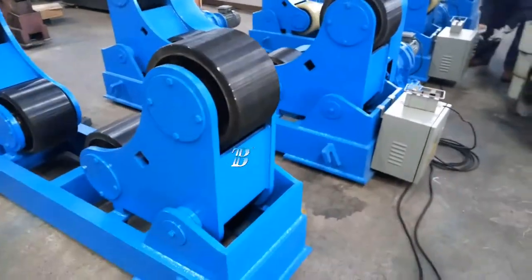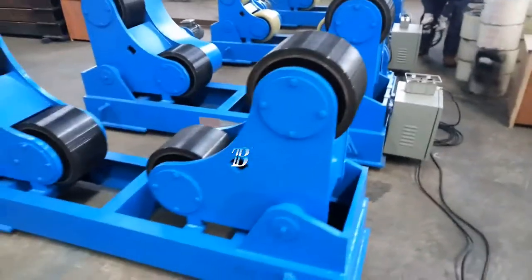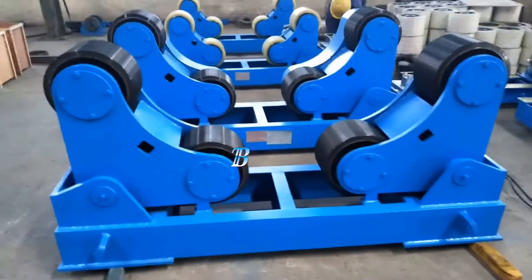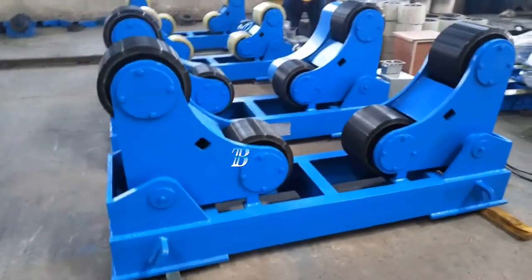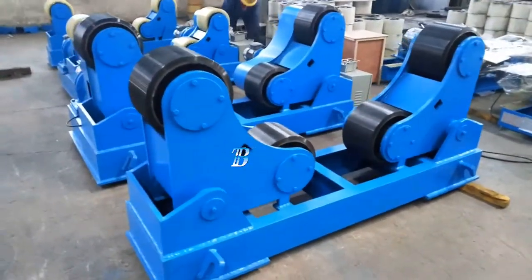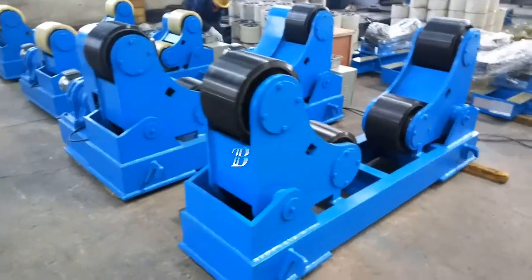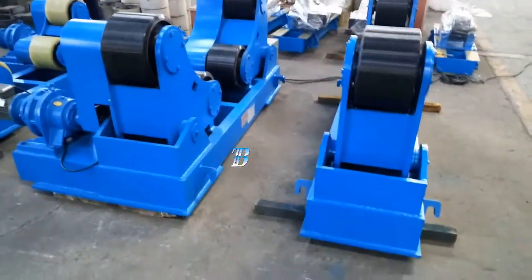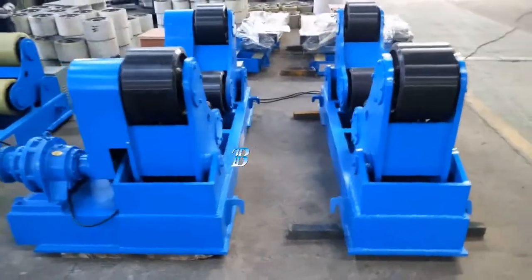We supply the Boda ZT with a capacity from 5 kilograms up to 500 tons. The Boda ZT self-adjusting welding rotators belongs to our top line series and is a real top class machine. All Boda ZT wheels are equipped with solid polyurethane tires, which are ideal for stainless work pieces.